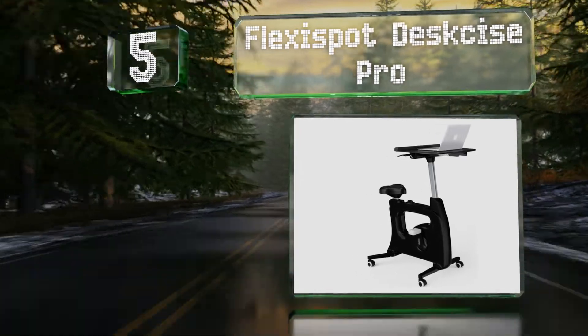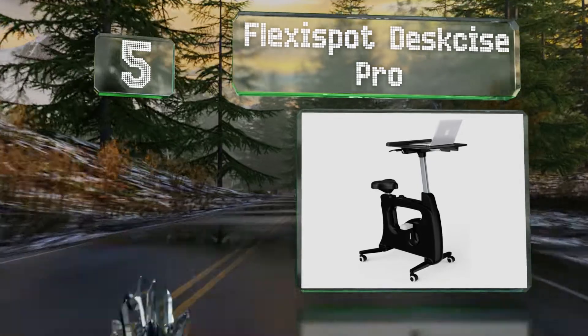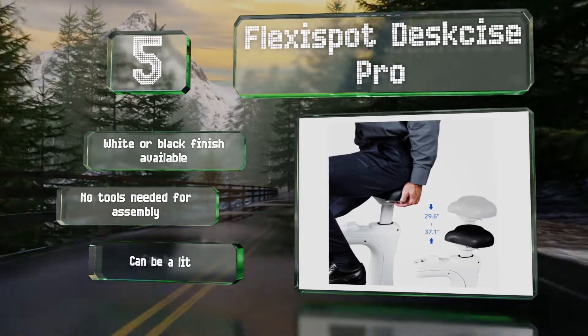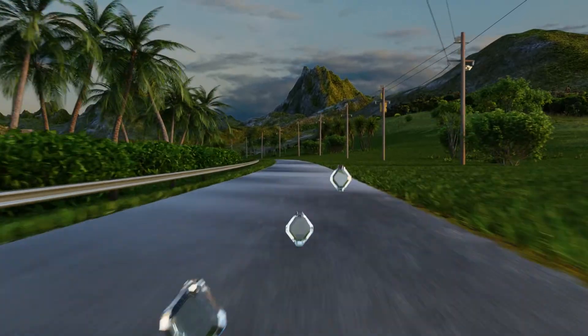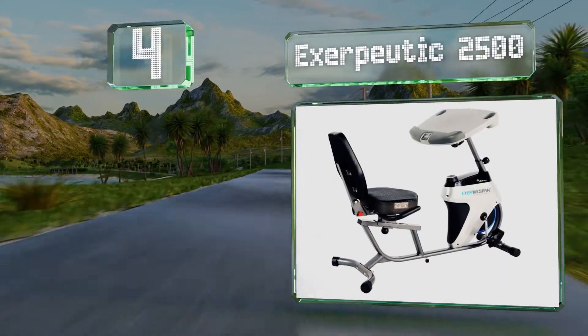Halfway up our list at number five, the Flexi Spot Desk Size Pro has a pneumatic lever that makes height adjustment simple and is equipped with swiveling casters so you can move it from room to room easily. It's available with a white or black finish and no tools are needed for assembly, but it can be a little wobbly.